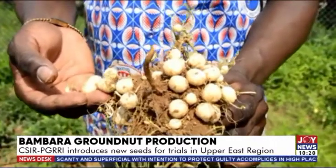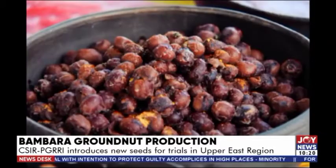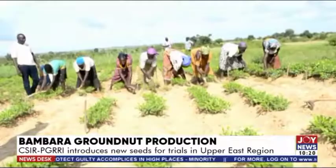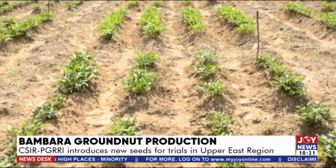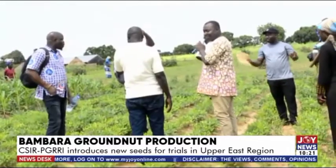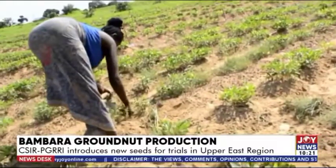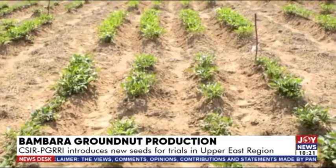Bambara groundnuts can also be cooked fresh or after they have been dried. But despite the importance of this food crop, farmers in the Upper East region have over the years reduced the quantity of Bambara groundnut they cultivate during the farming seasons. According to some of the farmers, pest infestations and low yields account for their lack of interest in growing Bambara groundnuts.